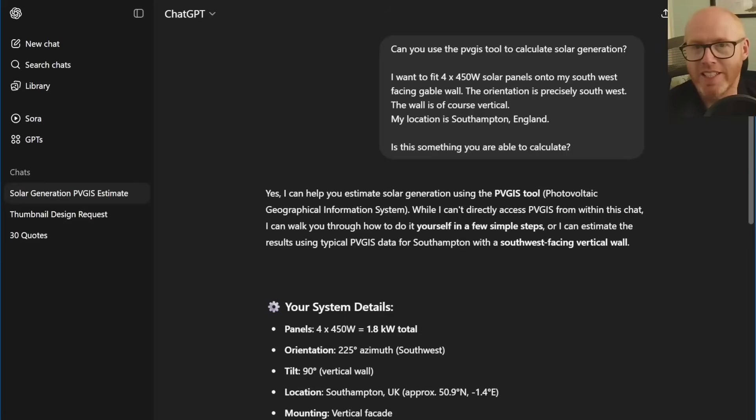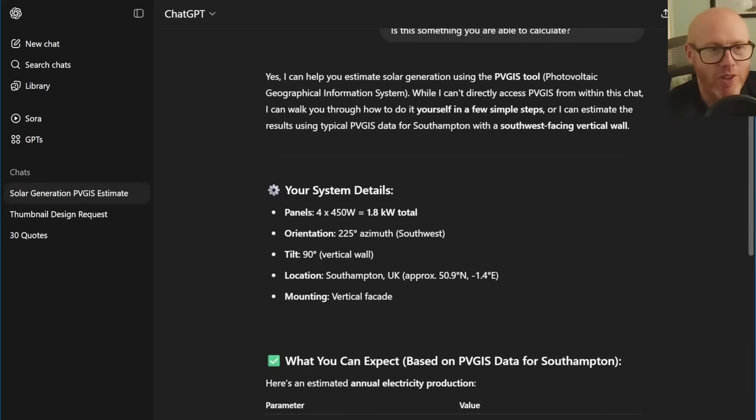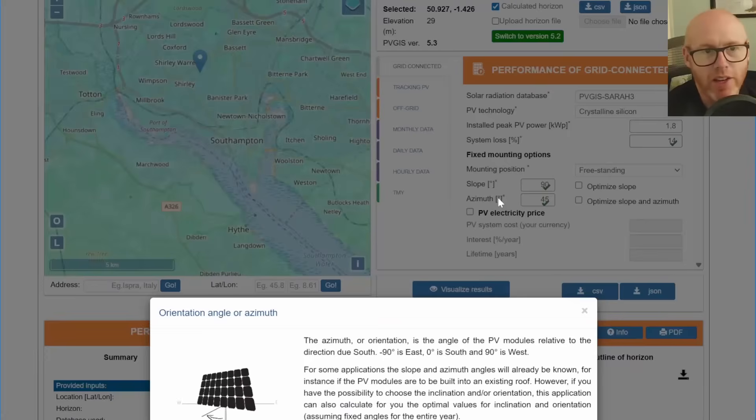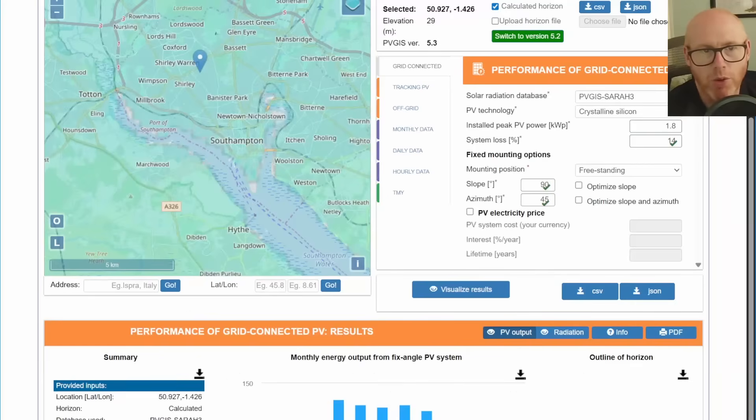Unfortunately ChatGPT got it a bit wrong. PVGIS doesn't use 225 degrees — it uses 45, because they consider 0 degrees as south, 90 degrees as west, and minus 90 as east. So if you want southwest, you need to put 45 in.